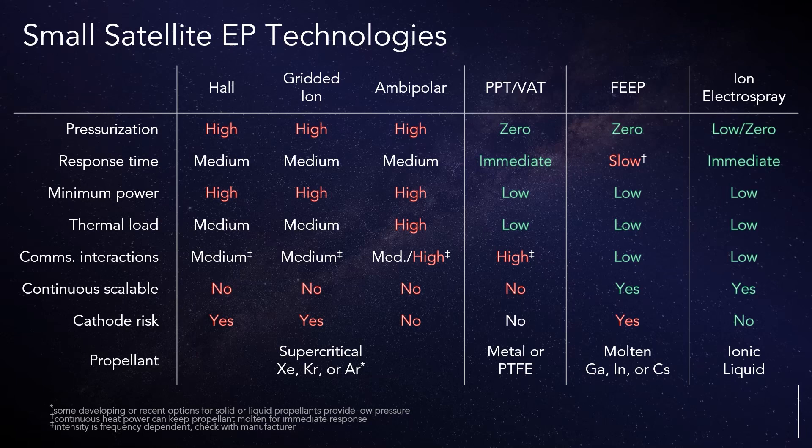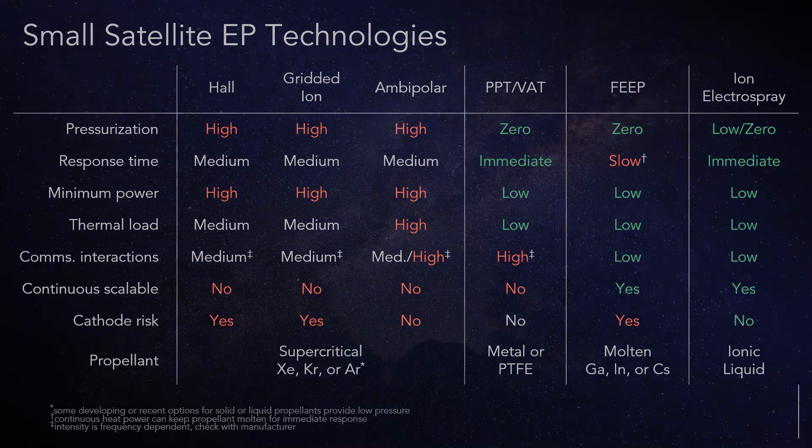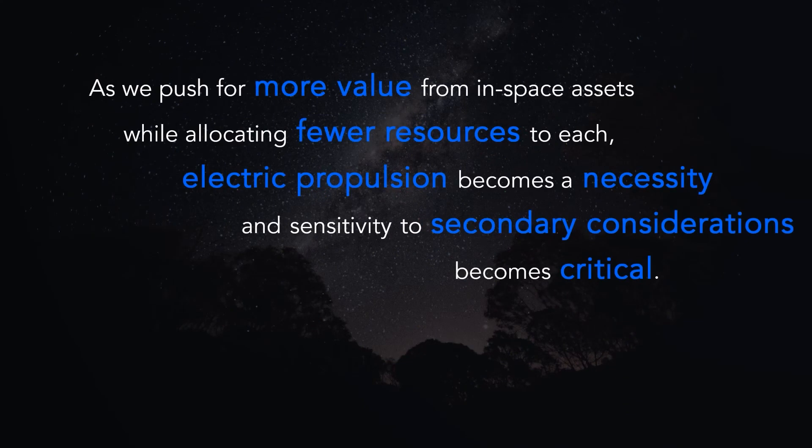Technology advancement has made these options possible in recent years, and my hope is that further advancement will make space an easier and safer place to operate and work. We're always going to want to push the boundaries of what can be done and how much it takes to do it. Thank you for your time.